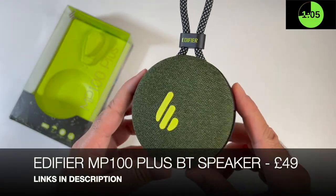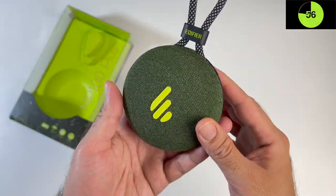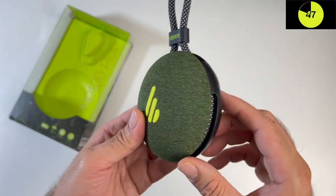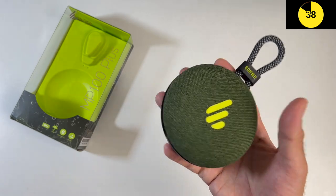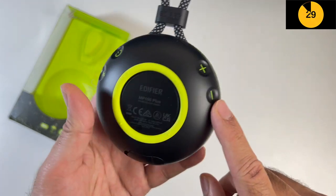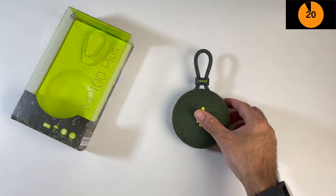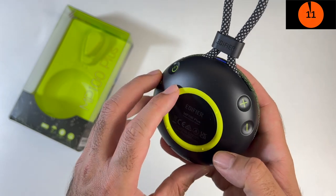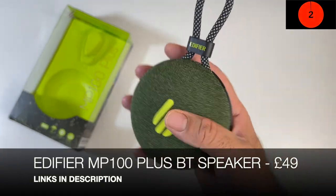Next product is the Edifier MP100 Plus - really liking that forest green colour. It has a fabric mesh on front and a nice strong braided strap. This speaker features Bluetooth 5.3, a maximum power output of 5 watts, and a 1500mAh battery built in giving you 9 hours of non-stop music. It's quite compact - only 9.5 centimeters in diameter and weighs 185 grams - and it's also IPX7 water resistant. At the bottom you'll find the Bluetooth pairing button, power button, volume control and a latch hiding the Type-C charging port. Surprisingly loud with a decent amount of bass for a 5-watt speaker.